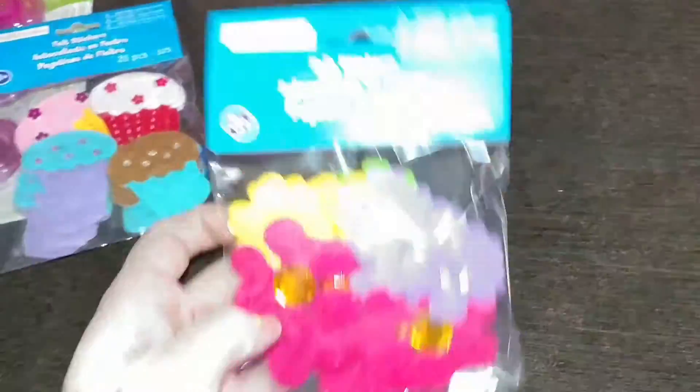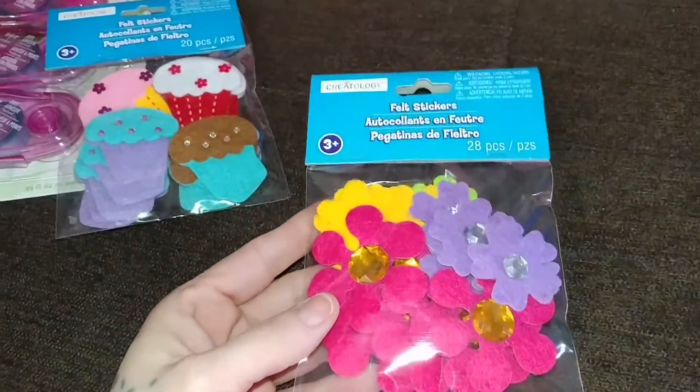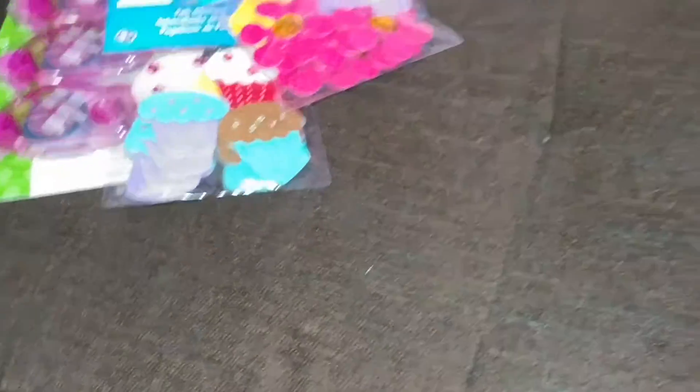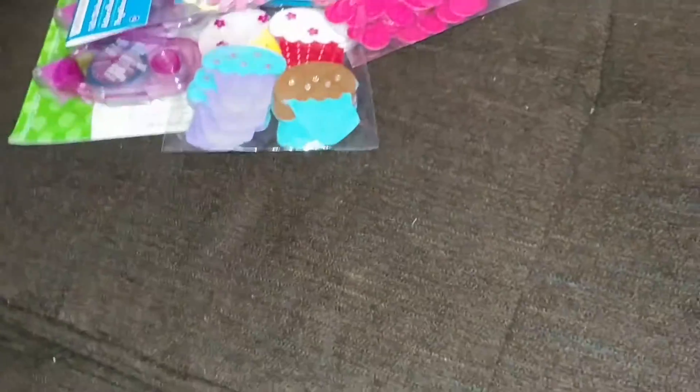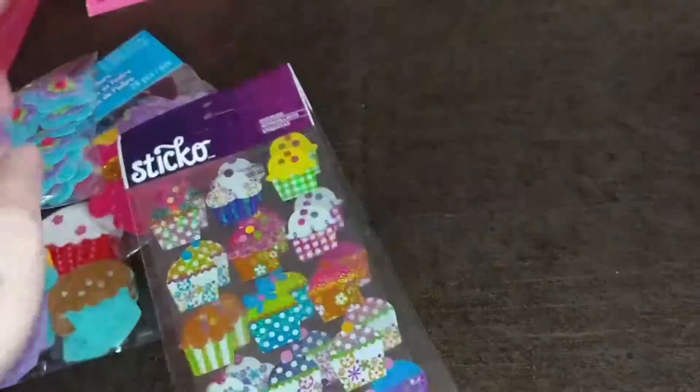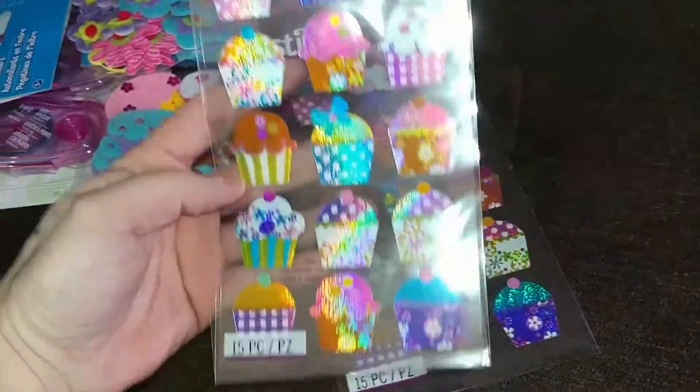And I got these, and these are stickers — felt stickers. So I got those. And then I got these ones. And I got some more stickers, and these are like the holographic ones. Got two of those.